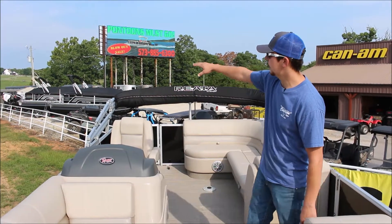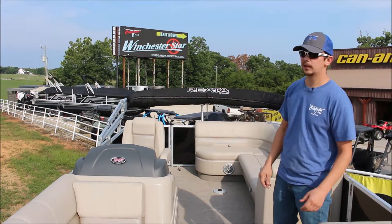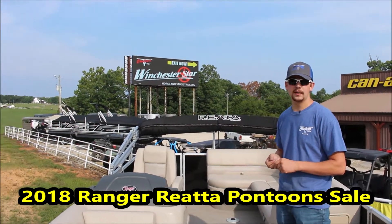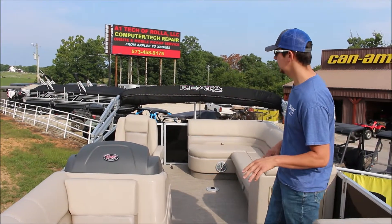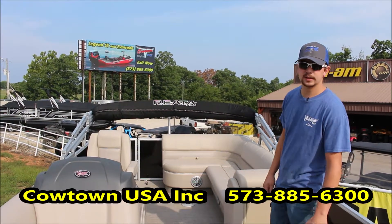Now we've also got some boats over here in the background — a few different boats. We've got them in the 20-foot model as well, also in the fish and the cruise. The 20-foot models are actually powered with the 90 horsepower Evinrude E-TEC pontoon series engine. When we jump up to these 223 models, they've got the Evinrude E-TEC 150 high-output G2 engines.